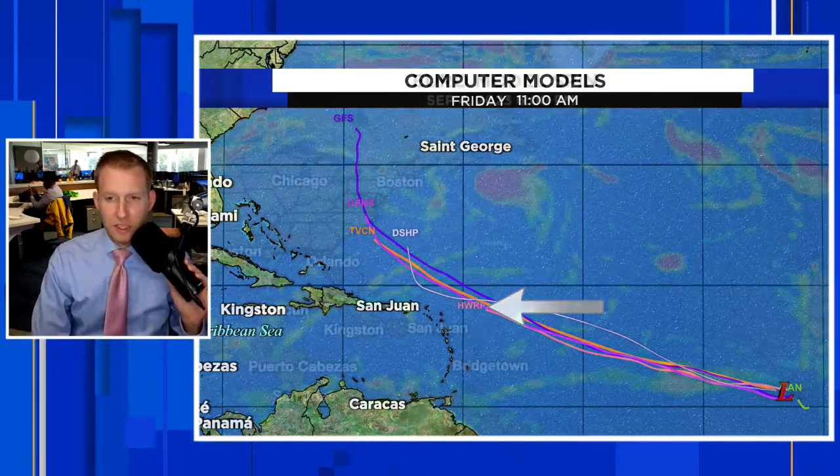I'm going to show you some of the European ensembles — it's the best thing to look at at this stage of the game. The operational Euro — everybody loves the Euro. It did very well in forecasting where Idalia was going to go, again to the Panhandle/Big Bend area of Florida.